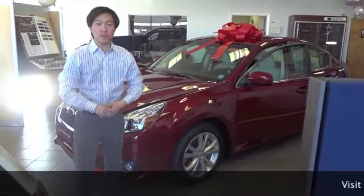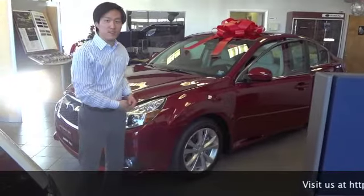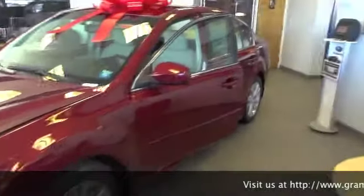Good afternoon. Welcome to Grand Prix Subaru in Hicksville, New York. My name is Adam Michelson and I'm here today to bring you through the 2013 Subaru Legacy. You can see right here we've got a six-cylinder model in the Limited trim and this is the beautiful Venetian red pearl car. Let me take you inside and show you some of the great luxury features we've got.